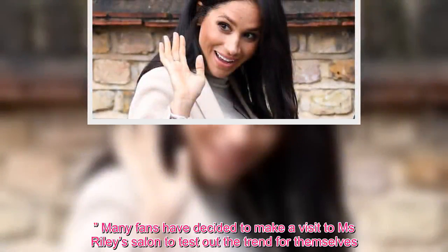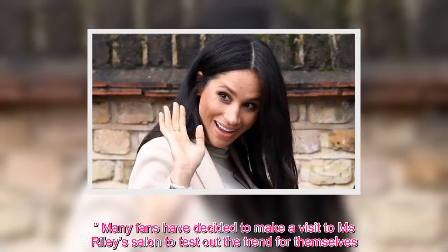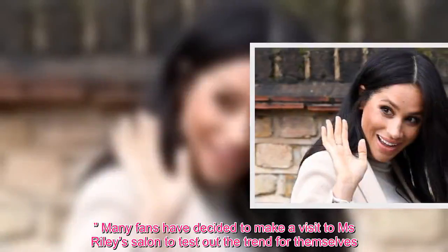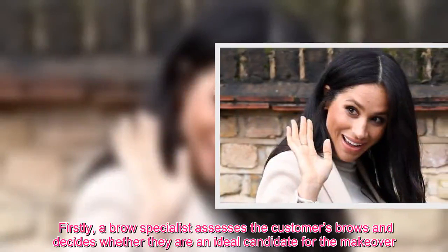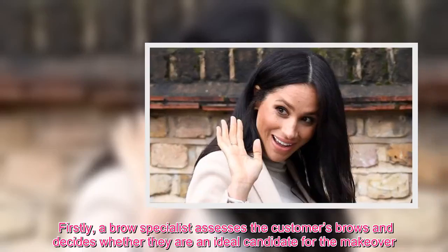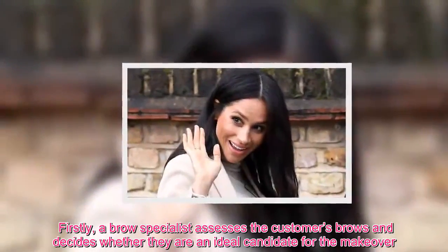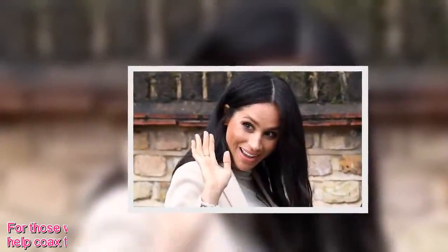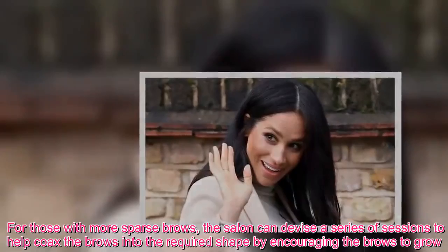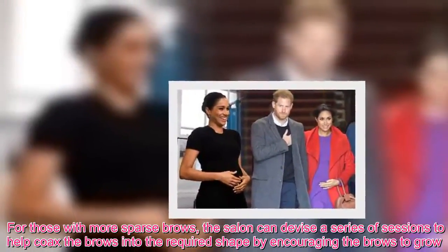Many fans have decided to make a visit to Ms. Riley's salon to test out the trend for themselves. Firstly, a brow specialist assesses the customer's brows and decides whether they are an ideal candidate for the makeover. For those with more sparse brows, the salon can devise a series of sessions to help coax the brows into the required shape by encouraging the brows to grow.